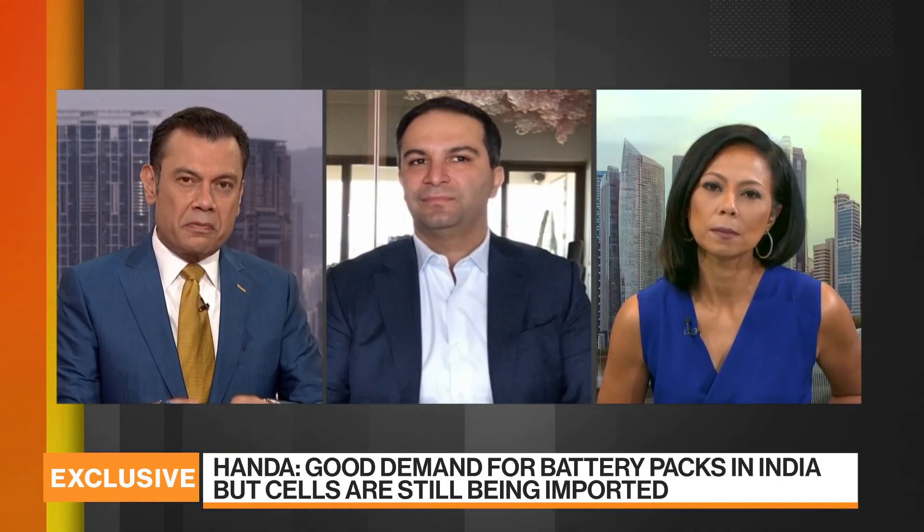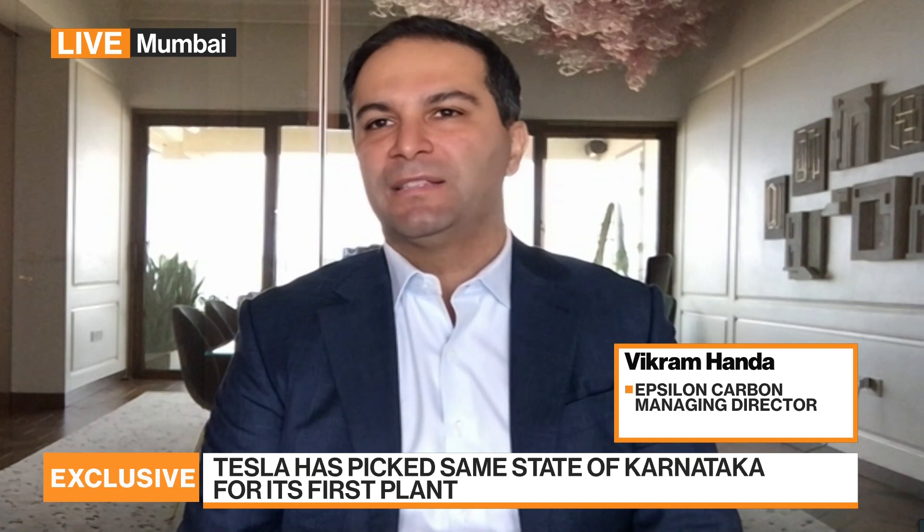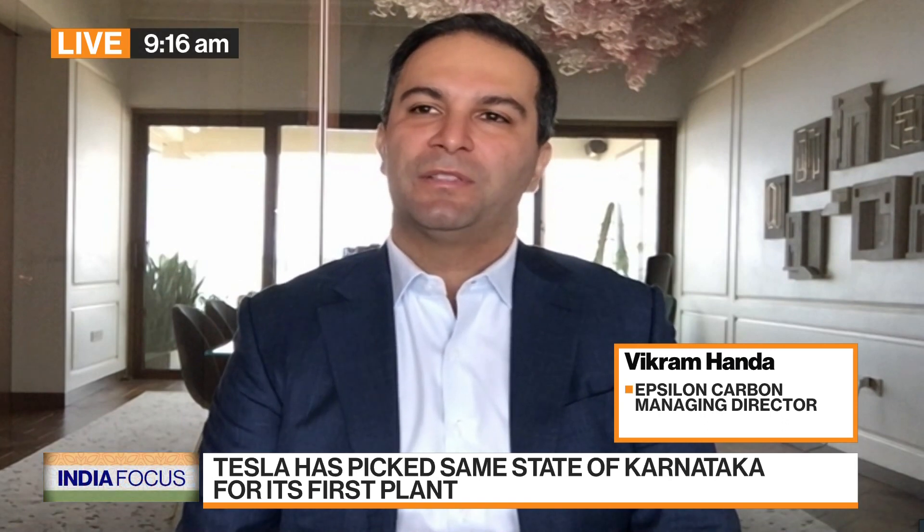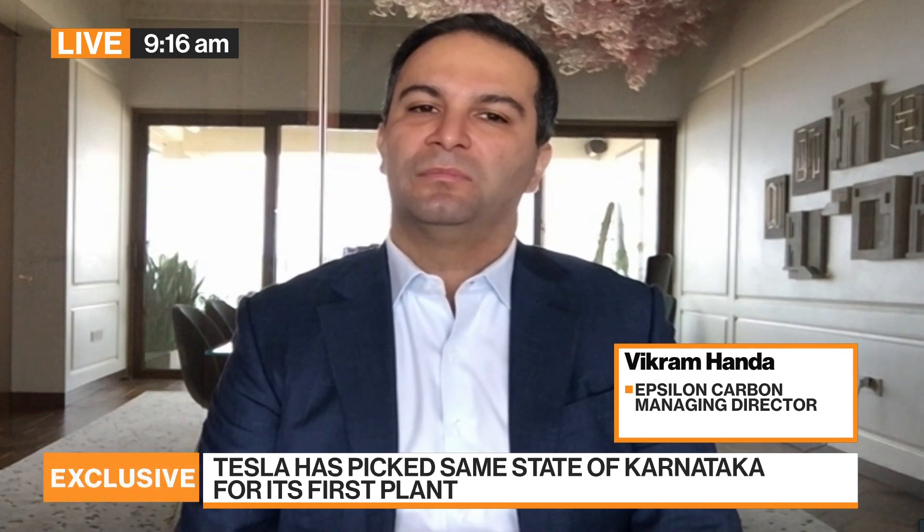On the four-wheeler side, no one is moving aggressively to manufacture batteries or cells in India. Mahindra is the only company putting money into a battery-pack assembly plant. Most traction is on two-wheelers, three-wheelers, and public transport, with a lot of tenders coming for electric buses. For four-wheelers you really need charging infrastructure, which is growing in India but will take time. Two-wheeler and three-wheeler owners can conveniently charge at home, but four-wheel cars depend on a broader charging network.